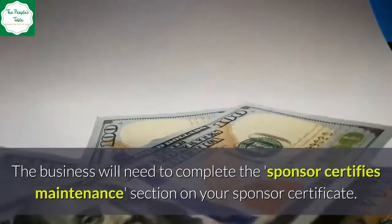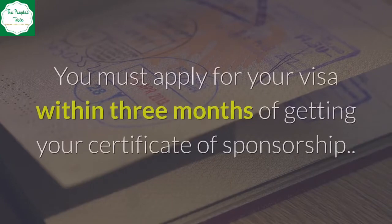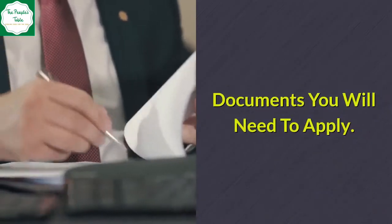The business will need to complete the 'Sponsor Certifies Maintenance' section on your sponsor certificate. You must apply for your visa within three months of getting your Certificate of Sponsorship.